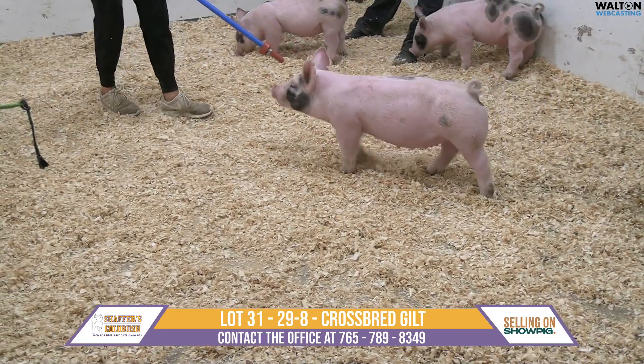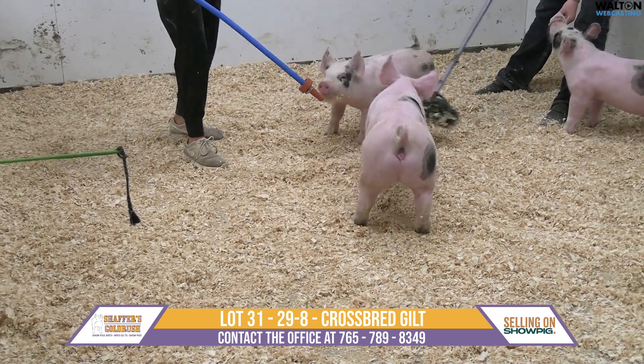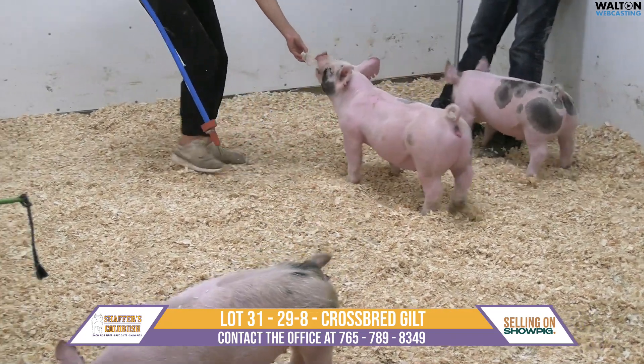Next up is Lot 31. This is 29-8, another Baskin Heater. I think this is the broodier gilt between the pair, and I say that with good intention.